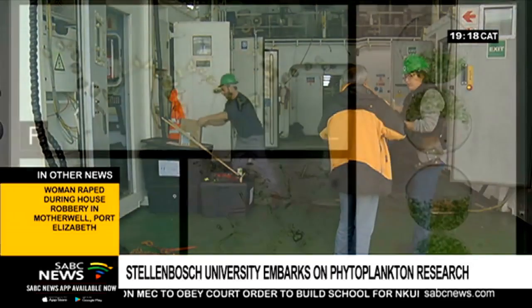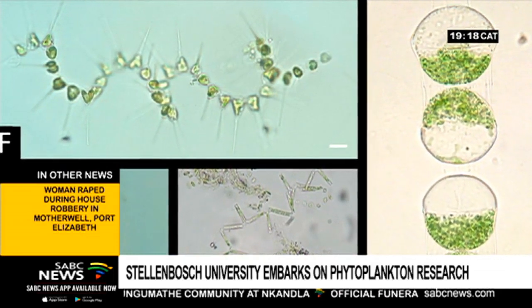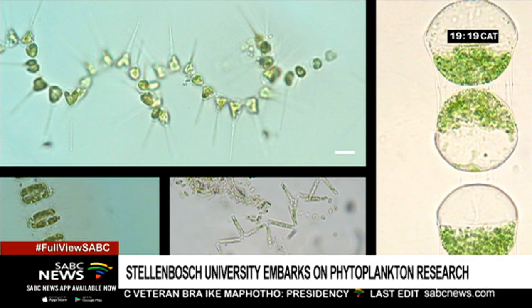Too small to see with the naked eye, phytoplankton is critical to all oceanic and human life. It serves as food for marine animals, but also absorbs carbon dioxide and releases oxygen through photosynthesis.